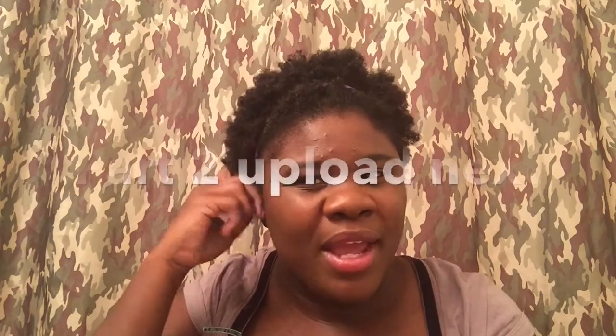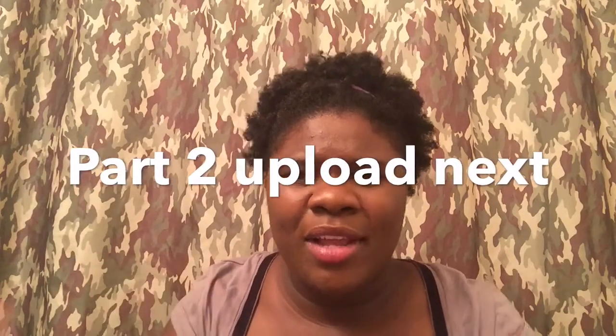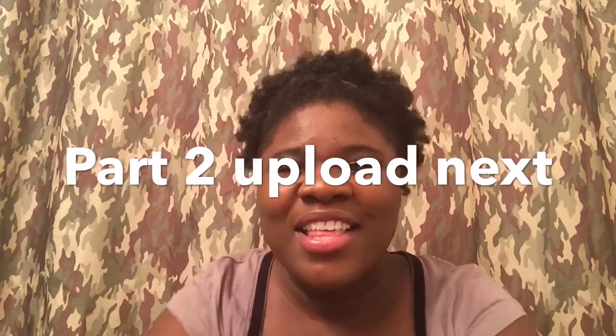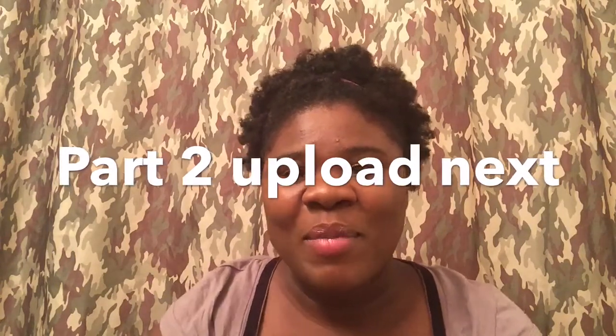I want to come back after I rinse out all this stuff and twist my hair up. Thank you guys for hanging in there, and I will talk to you guys in the next video. Be blessed.